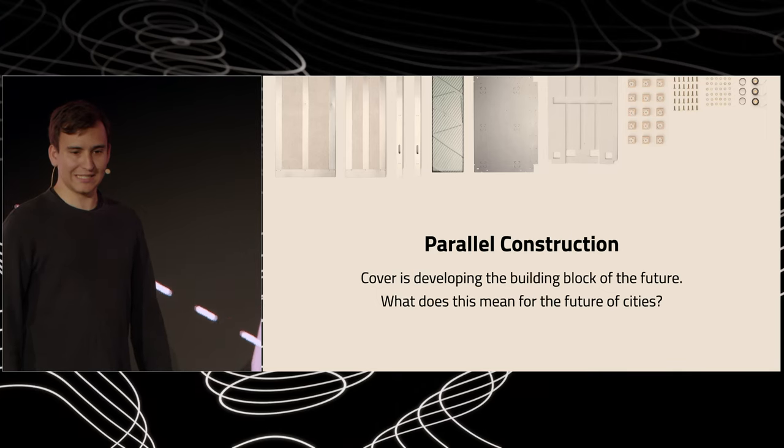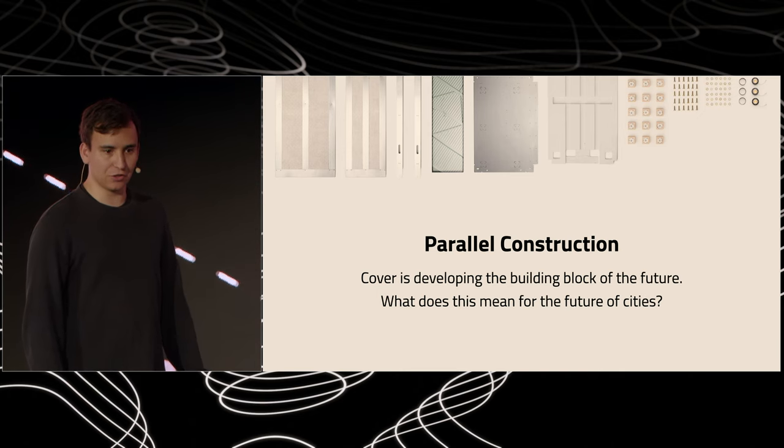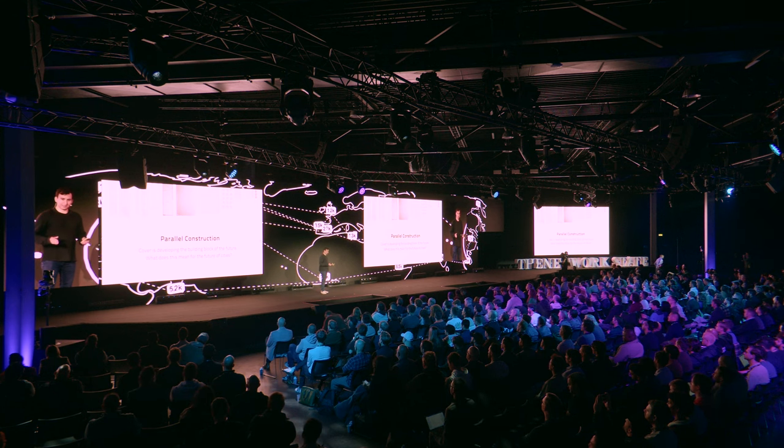Hi, I'm Alexis Rivas, and I'm the co-founder and CEO of Cover. Cover is developing the building block of the future. Today, it means backyard homes built in days. In the future, entire cities built at a speed never seen before. That will require a new real estate system driven by software.